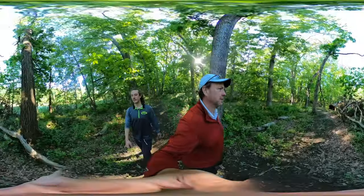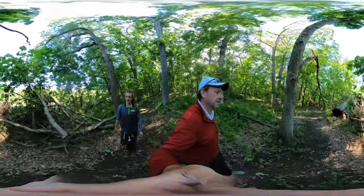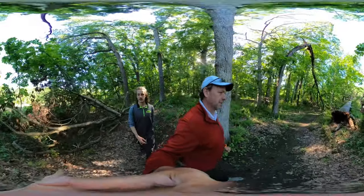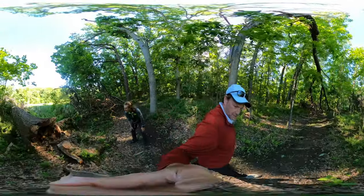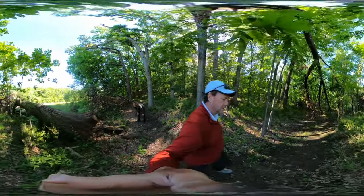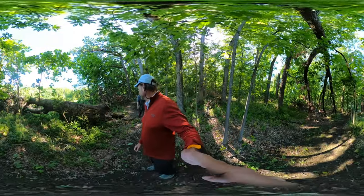Look at this tree — interesting. Yikes. Do not crawl in there. Wow, that's something.